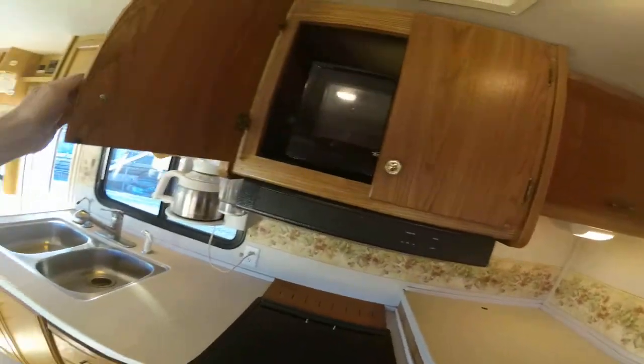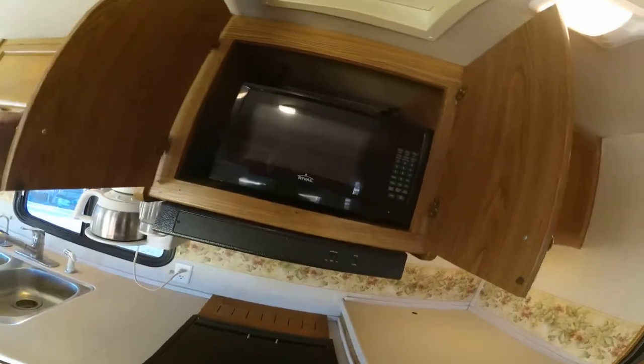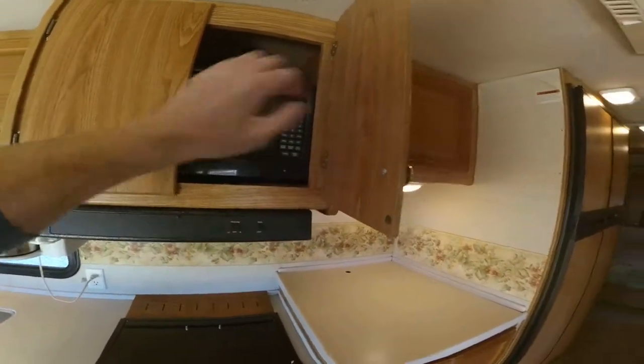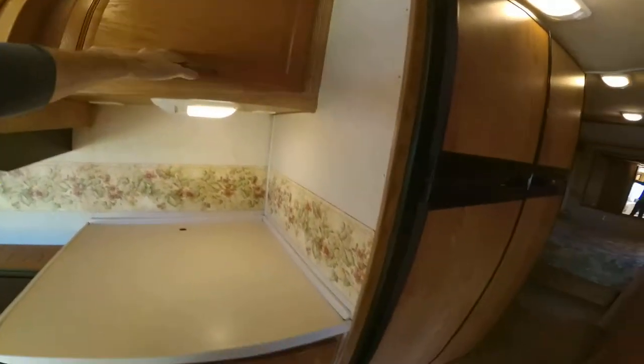It looks like the built-in microwave was taken out and replaced with a standalone unit — not sure why, but that's what comes with the unit. There's lots of storage, and it does have a washer and dryer built in.